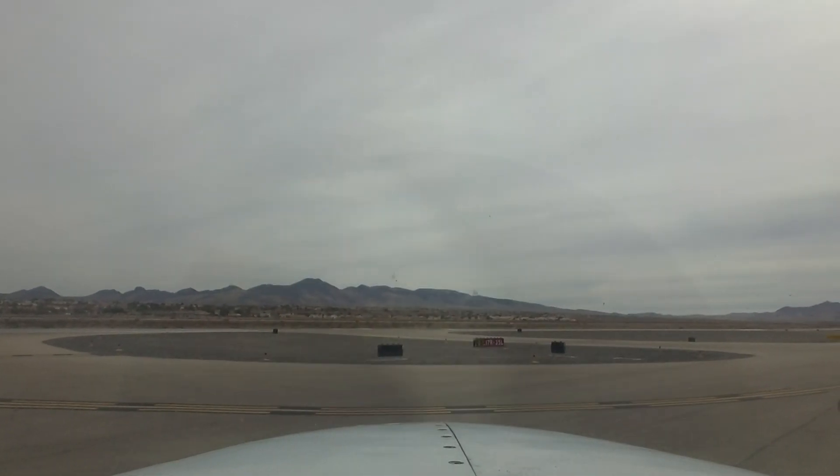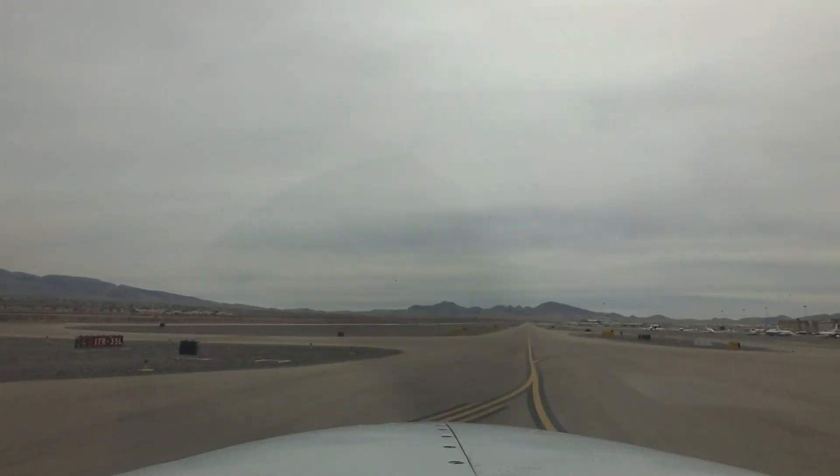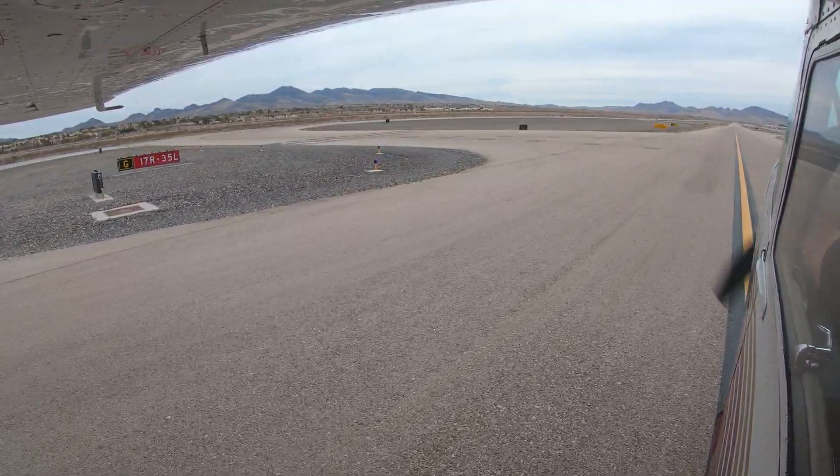Additionally, when departing Henderson, be aware of the rising terrain both to the northeast and to the south of the field. Do not make the mistake of inadvertently climbing into the Las Vegas Class Bravo airspace while clearing terrain.